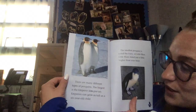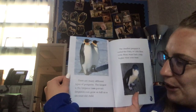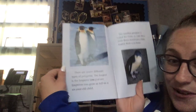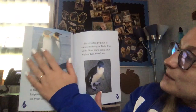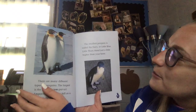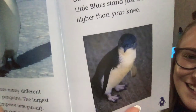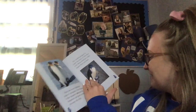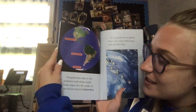Stiff tails and big webbed feet help them steer. There are many different types of penguins. The largest is the emperor — emperors can grow as tall as a six-year-old child! The smallest penguin is called the fairy, or little blue — my favorite color! Little blues stand just a little higher than your knee.